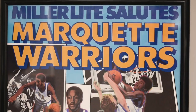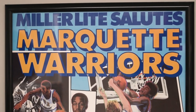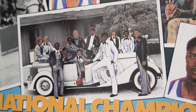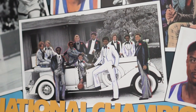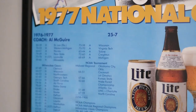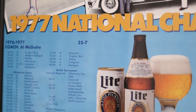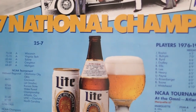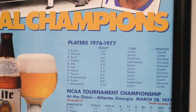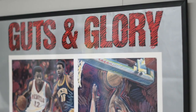Obviously we have the Marquette '77 with the iconic team picture they took. I love all kinds of advertising posters — anything with ads behind it, schedule posters, things like that. This is a Miller Lite '77 national champs poster, so you get a beer brand supporting a college team, which is kind of funny.